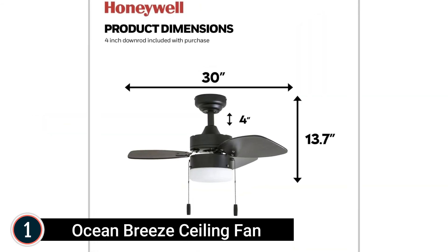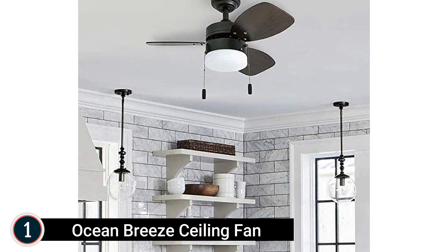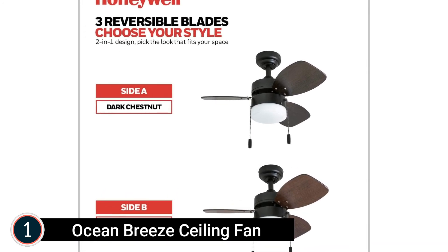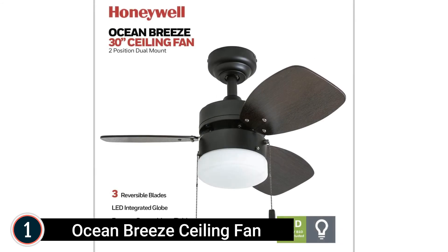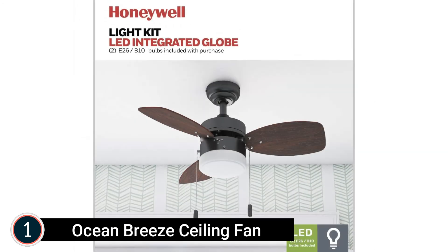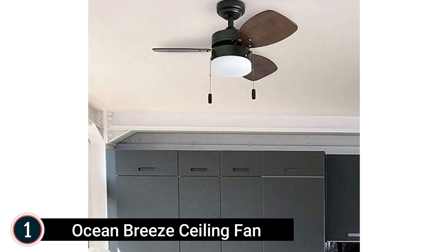The style is up to you — this ceiling fan features different finishes on each side of the blades so you can pick the finish that best fits your area. LED light specs include 2 E26 or B10 LED bulbs included with purchase. For standard mounting, the ceiling to base of the lighting fixture measures 13.66 inches. A 4-inch down rod is included with this dual-mount ceiling fan. Traditional pull chains are included for simple on and off adjustments, and this fan is also compatible with Honeywell ceiling fan remotes.